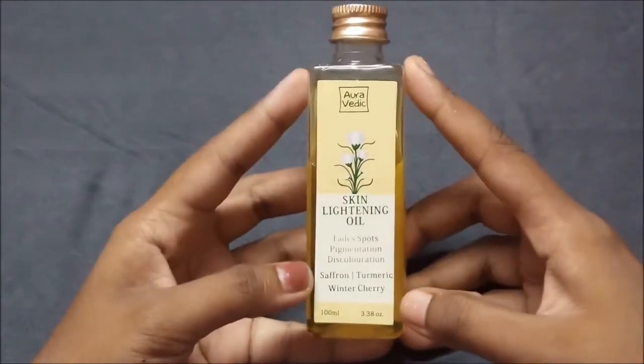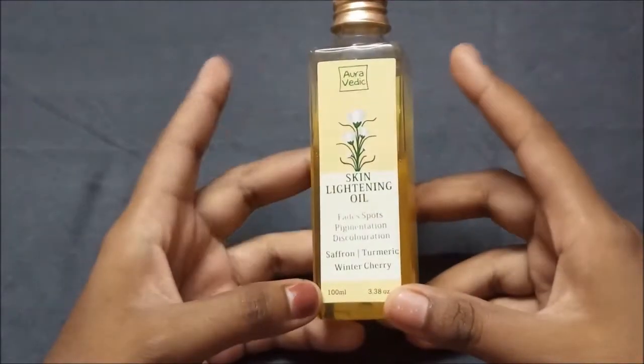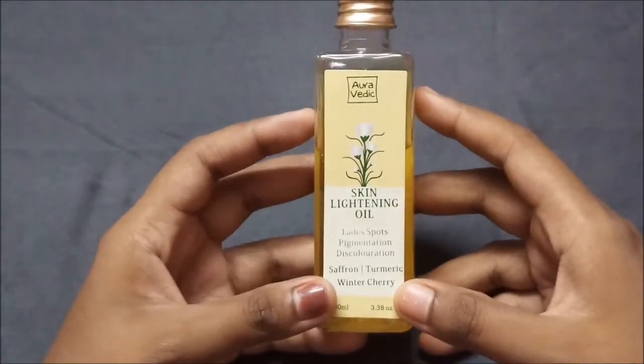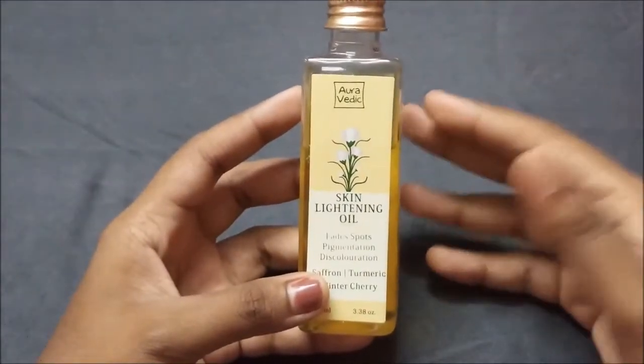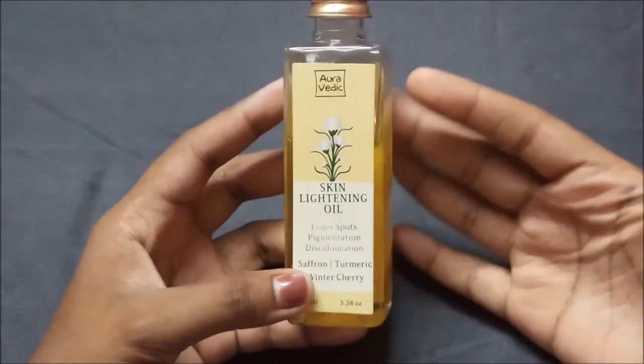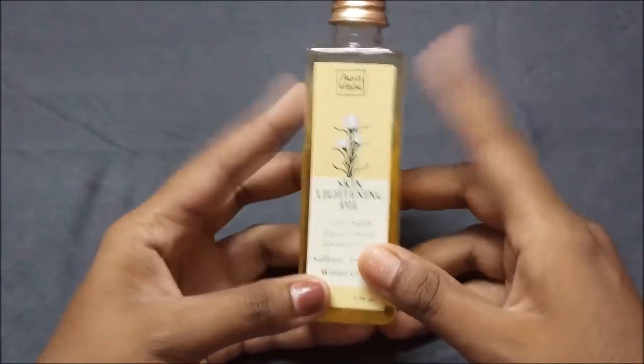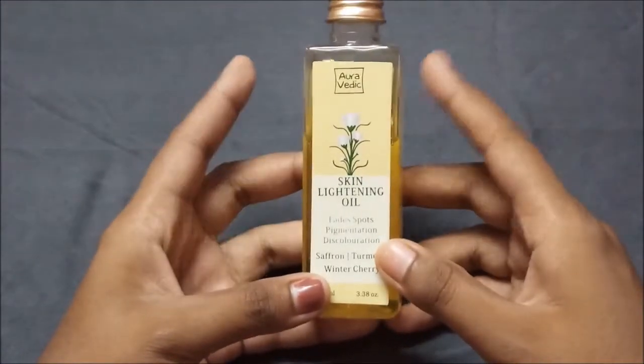It is from the brand called Aura Vedic. It has various products in the ranges of oil and cream. These are basically 100% natural and SLS free. These products are parabens free and cruelty free, and they are very natural to your skin.